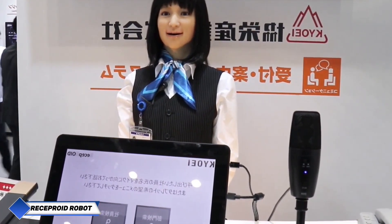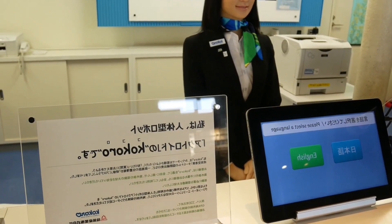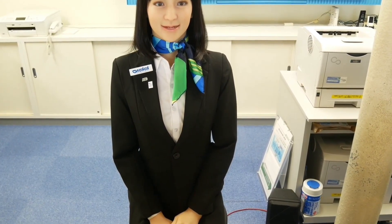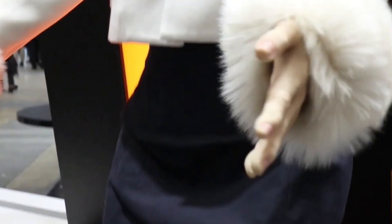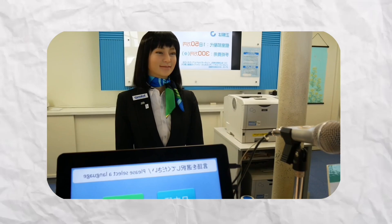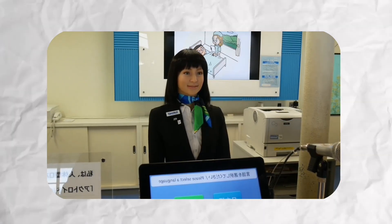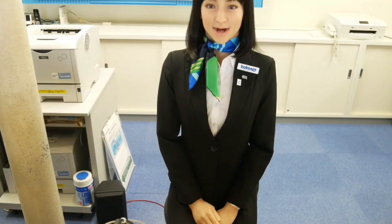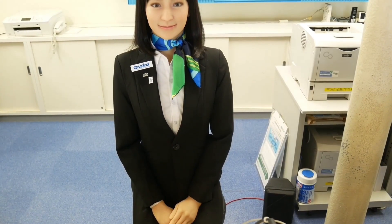Reciproid is a robotic receptionist designed by Kango to transform automation of customer service. Dedicated to front desk jobs, it handles repetitive and strenuous tasks without complaint — focused, patient, and friendly enough to operate all day in high-traffic locations. One of its standout features is multilingual communication ability, making international visitors feel welcome and understood. Though it doesn't walk, it compensates with lifelike movements including nodding, blinking, and tilting its head to appear remarkably human-like.